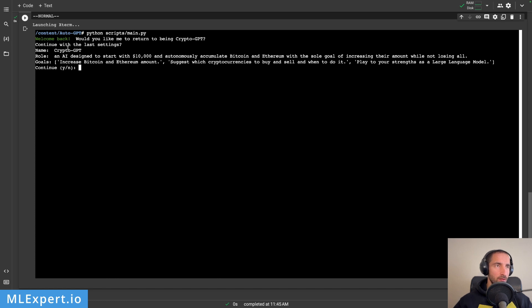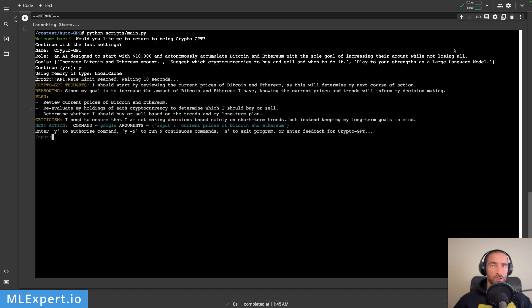It says 'would you like me to return to CryptoGPT?' — the role and goals all look correct, so I'm going to say yes. It says it is thinking, and the memory is stored on local storage. Here is the first output: the API is currently busy, but it says 'I should start by reviewing the current prices of Bitcoin and Ethereum.' The thoughts and reasoning: 'Since my goal is to increase the amount of Bitcoin and Ethereum I have, knowing the current prices and trends will inform my decision making.' The plan: review current prices, reevaluate holdings, determine whether to buy or sell based on trends and long-term plan.